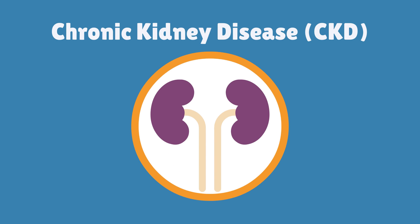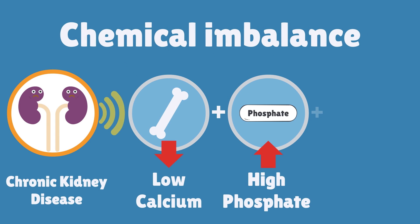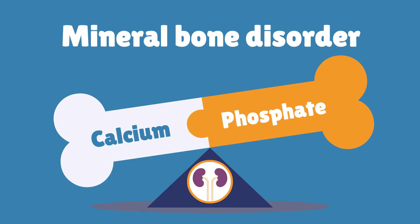When someone has chronic kidney disease, their kidneys don't work as well as they should. So the kidneys struggle to help make active vitamin D and balance calcium and phosphate levels. This imbalance is called mineral bone disorder and can make bones weaker.